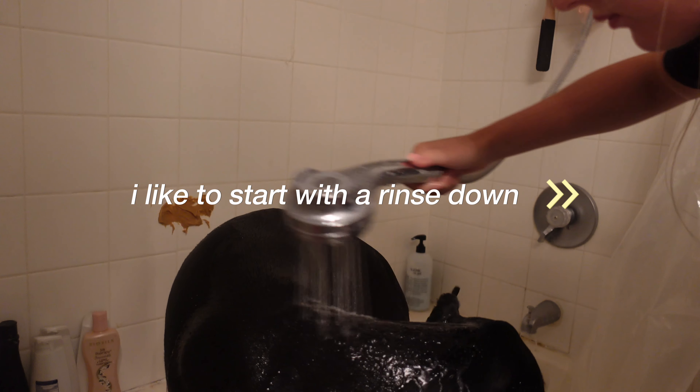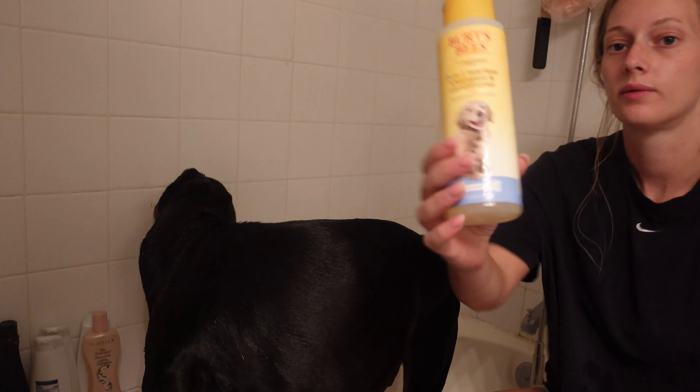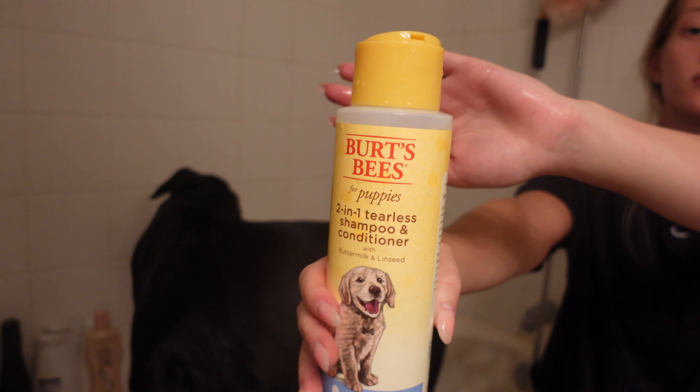I like to start rinsing him down all the way before I start using this Burt's Bees dog shampoo and conditioner. It's great for sensitive boys like mine, and I lather him up with that.